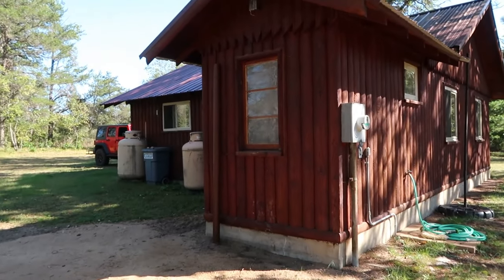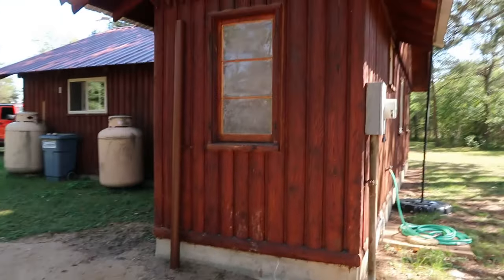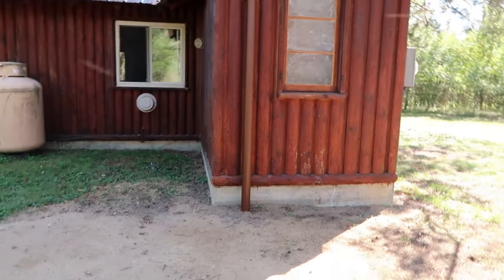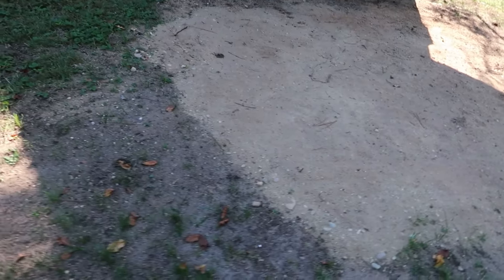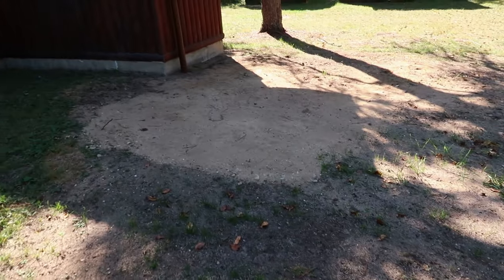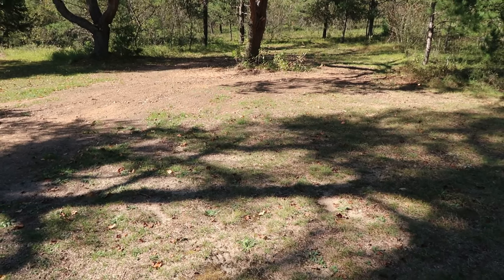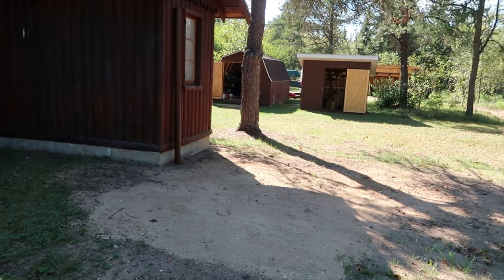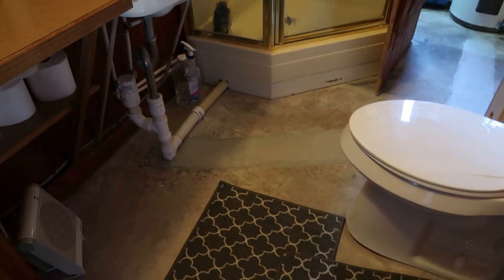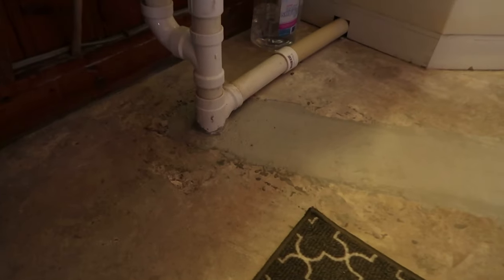Laura painted the vent stack so it really kind of disappears now against the wall of the cabin — that's a great improvement. With lots of sand brought in, the grade's not looking too bad right now. We'll have lots of yard work to do in the spring, but for now I'm pretty happy with it. Let's go inside and I'll show you what they did.